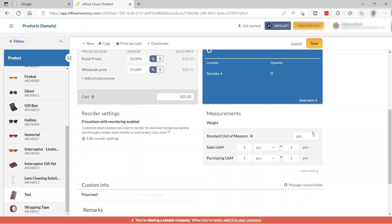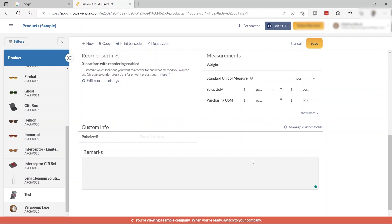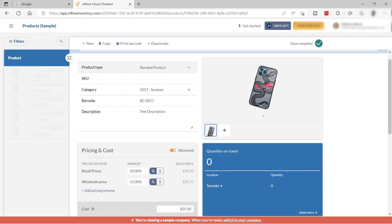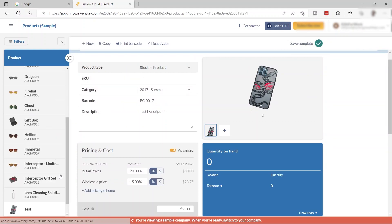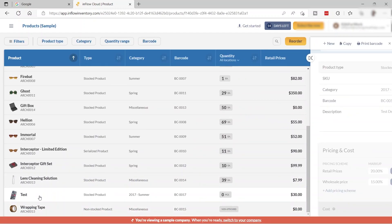Select the unit — for example, pieces — and you also have custom info fields like polarized and remarks. Once you've set everything up, click Save, and the product will be added to your product list.